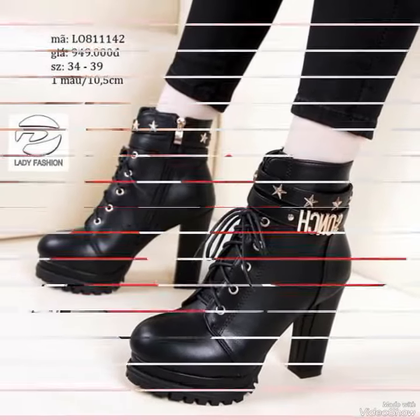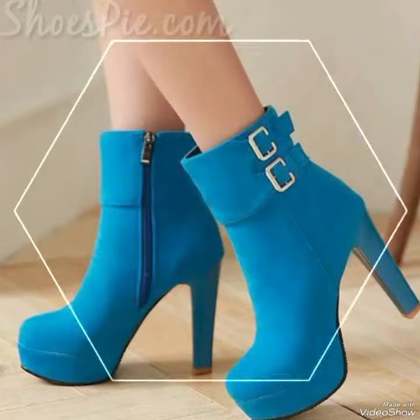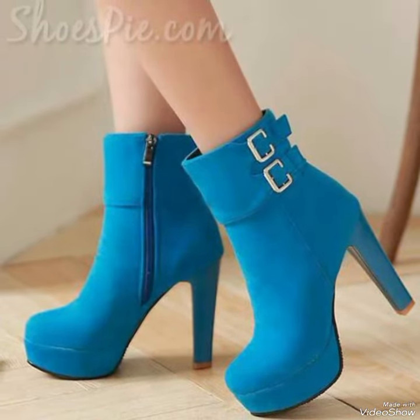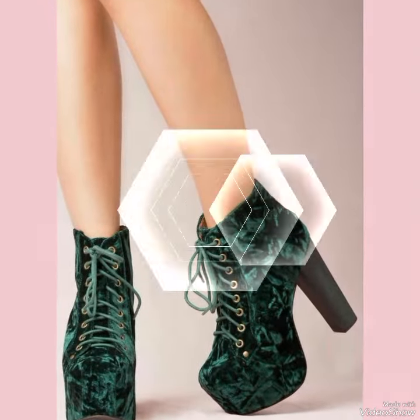Hello friends, how are you? I hope all of you are fine and doing well and enjoying the best condition of health. Welcome back to my YouTube channel Fancy Fashion. Today in this video you can see the most incredible and latest collection of high heel boots.